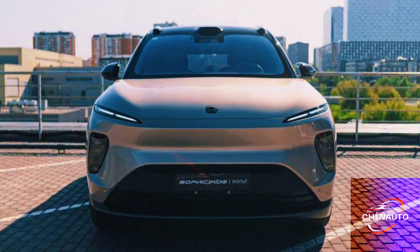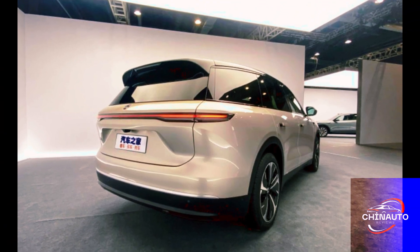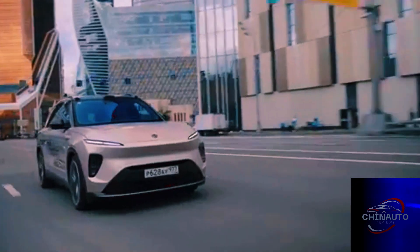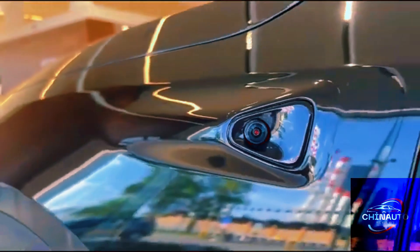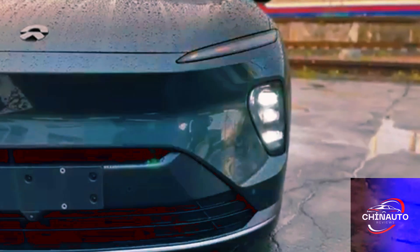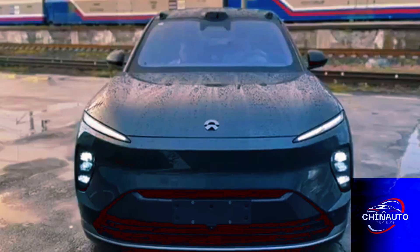Additionally, the ES8 is designed with safety in mind. The vehicle has received a 5-star safety rating from the China New Car Assessment Program (C-NCAP), thanks to its strong body structure and comprehensive safety features. NIO has implemented multiple layers of redundancy in the ES8's systems to ensure maximum reliability, and the car is equipped with up to 12 airbags to protect occupants in the event of a collision.